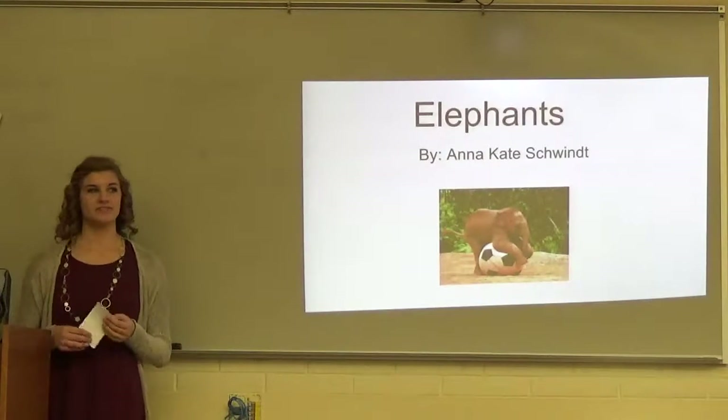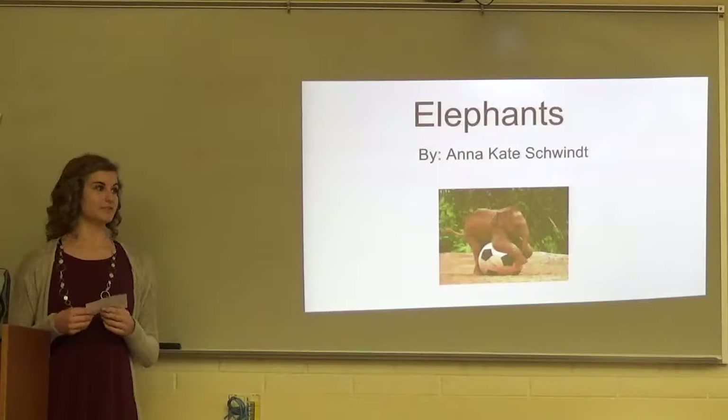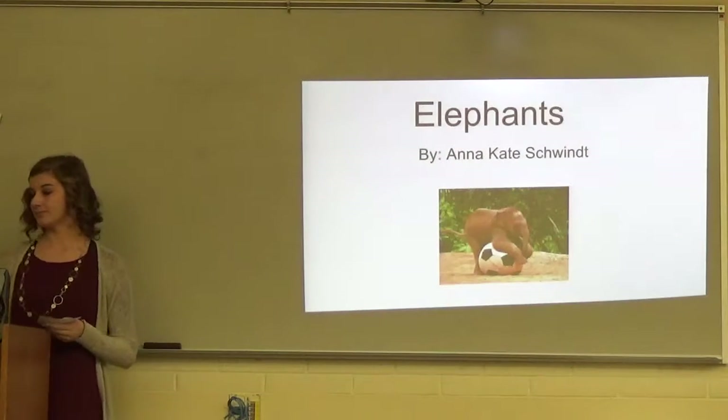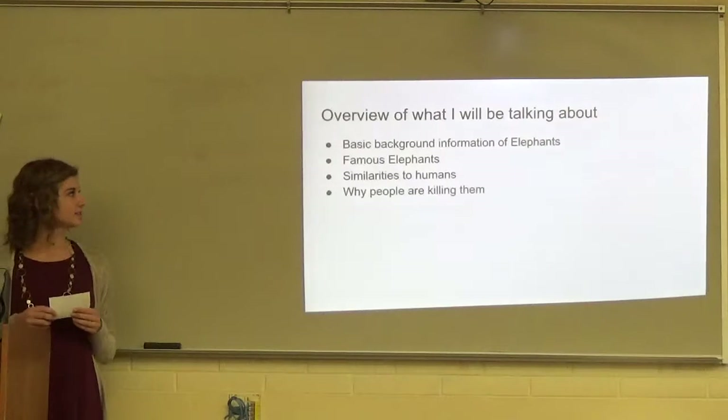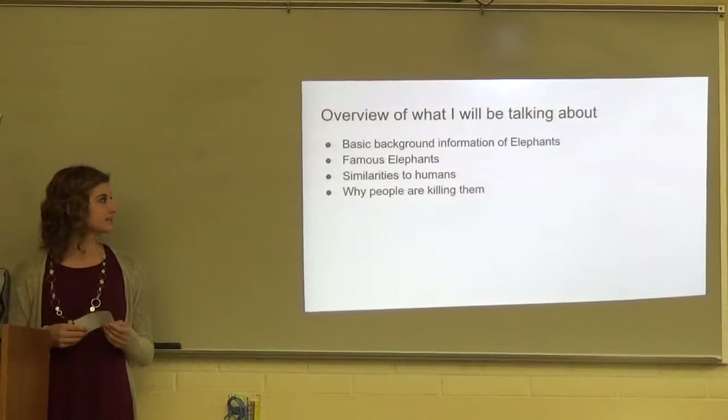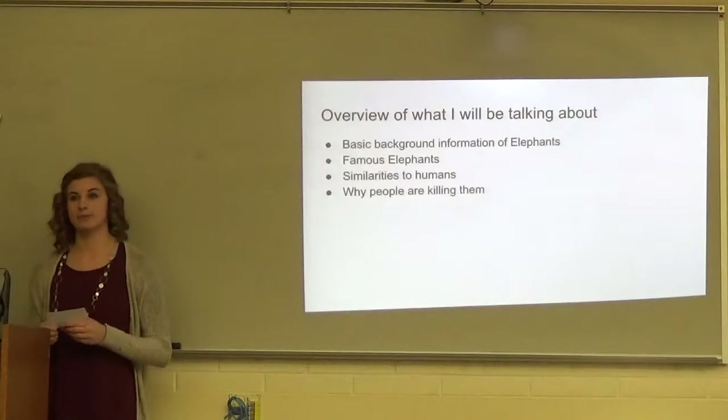Over the past five years, 150,000 elephants have been killed. These amazing animals have helped people in many different ways. Today I'm going to talk to you about some basic background information about elephants, two famous elephants, the similarities they have to humans, and why people are killing them.